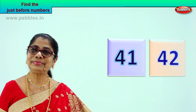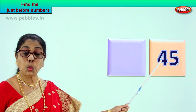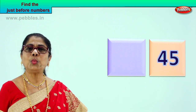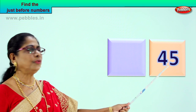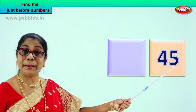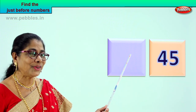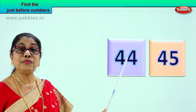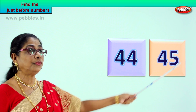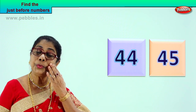Shall we look at another number? Look, here is another number. Read with me — four and five — forty-five. What is four and five? Forty-five. What can be the number just before forty-five? Look at the last number — five. The number that can come before forty-five will be forty-four. Four and four — forty-four. Forty-four comes just before forty-five. What is the number that can come just before forty-five is forty-four.